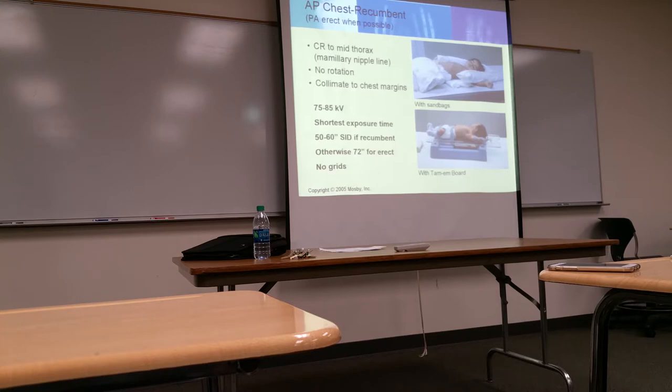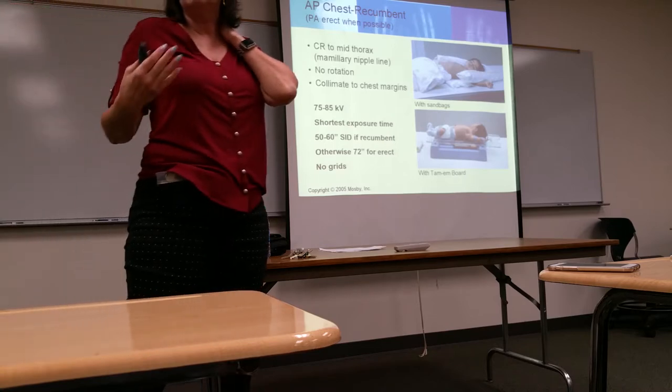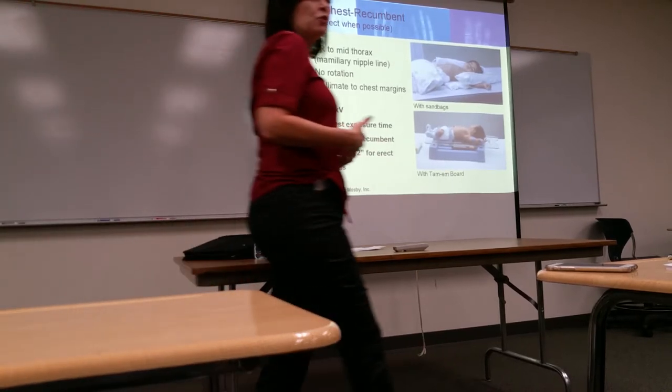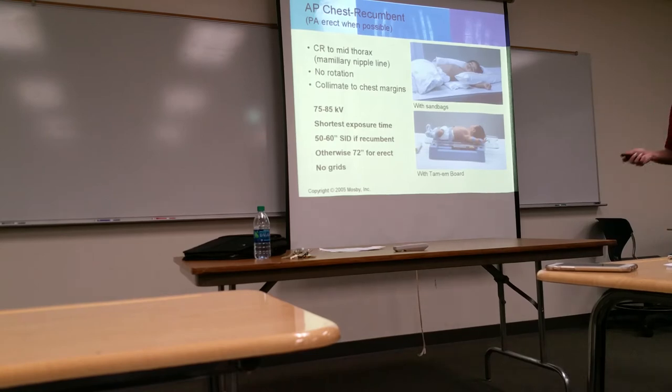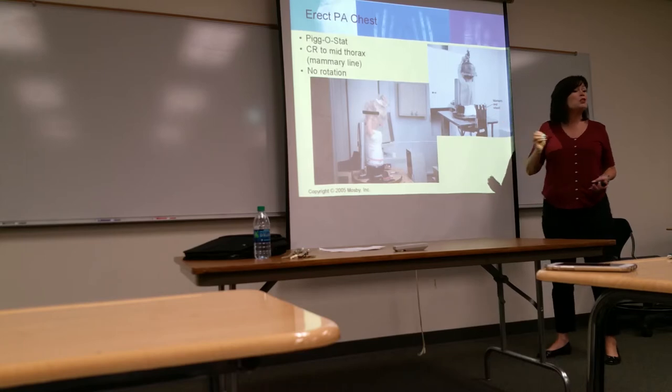Know that for a pediatric chest X-ray, you center at the nipple line — the mammillary line. Focus on what's different from an adult technique. The Pigg-O-Stat is typically used up to age 2. It's that little seat where the child sits with legs hanging below, and the seat can be raised for abdominal imaging as well. It keeps the arms up and the child straight.